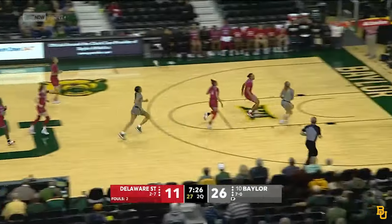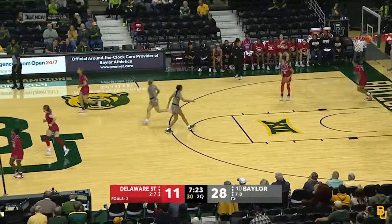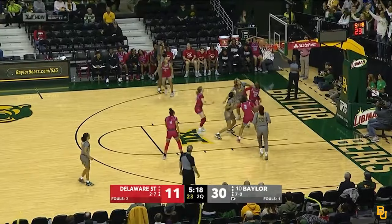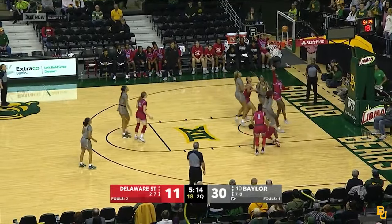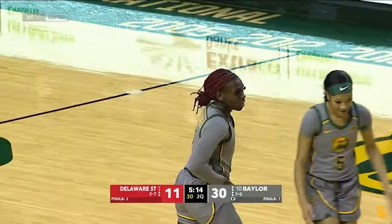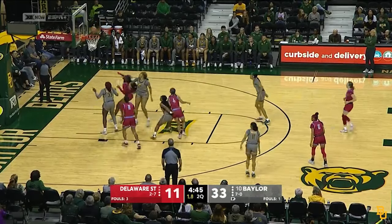Nice penetration there, but the runner won't fall for Perkins Jackson. A great pass by Sarah Andrews, another good job by Van Geitenbeek running the floor. Andrews steps into a three — shot no good. Blackwell with the offensive rebound, space clears and she banks it in, and she'll have a chance at a three-point play. Under five to play, second quarter.